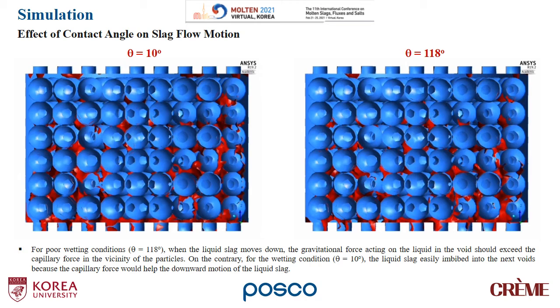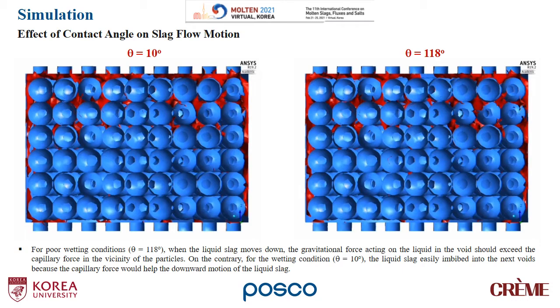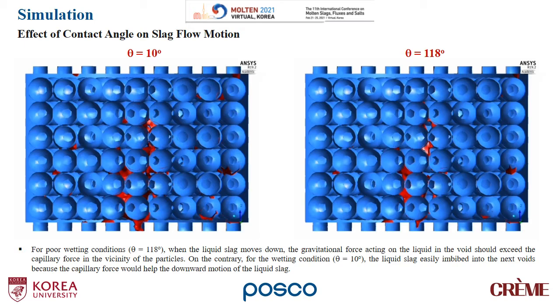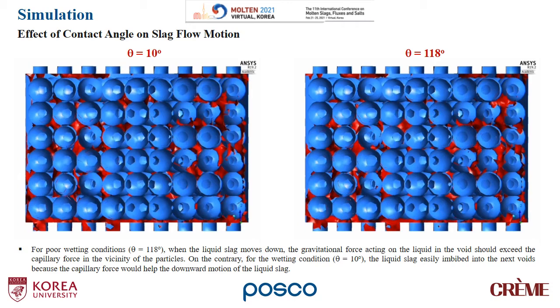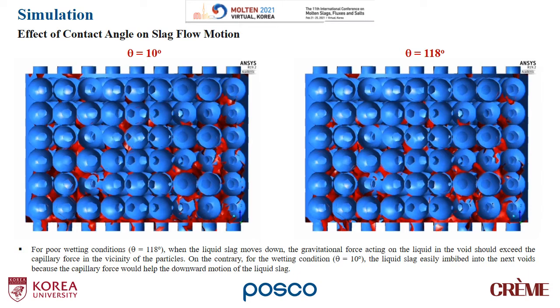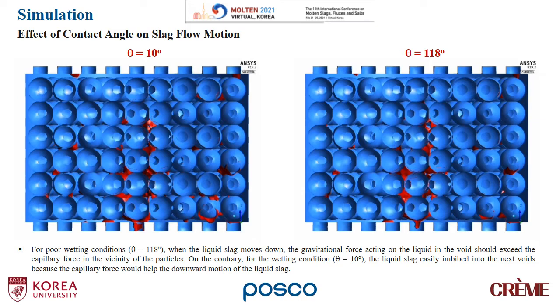In this diagram, the effects of contact angle on slag flow motion are shown. The left-hand side is when the contact angle is 10 degrees, and the right-hand side is when the contact angle is 118 degrees. For poor wetting conditions, namely when the contact angle is 118 degrees, when the liquid slag moves down, the gravitational force acting on the liquid in the void should exceed the capillary force in the vicinity of the particles. On the contrary, for the wetting condition when the contact angle is 10 degrees, the liquid slag easily imbibes into the next voids because the capillary force helps the downward motion of the liquid slag.